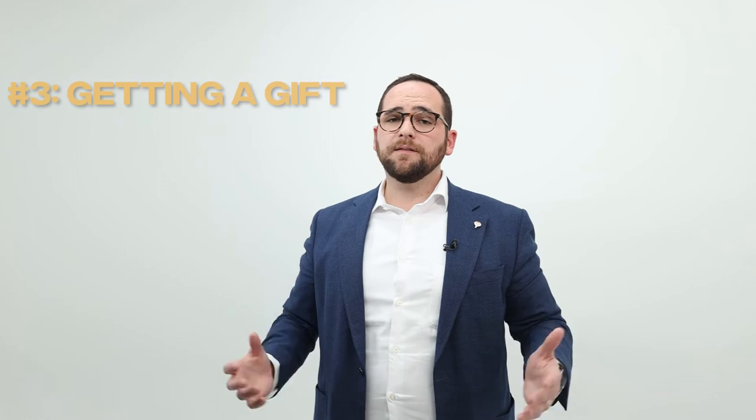Number three would be getting a gift — that means mom and dad, grandparents, or a friend could give you a gift for that down payment. And when you think about FHA with a three and a half percent down, or conventional as low as three percent down, that's not as much money as one might think. So if you know somebody willing to give you a gift, this is another way to avoid that down payment.